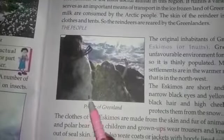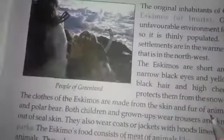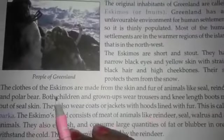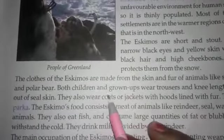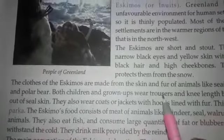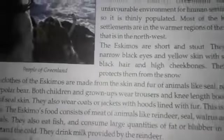Look at this picture — people of Greenland. The clothes of the Eskimos are made from the skin and fur of animals like seal, reindeer and polar bear. Both children and grown-ups wear trousers and knee-length boots made out of seal skin. They also wear coats or jackets with hoods lined with fur. This is called a parka.